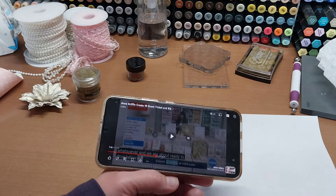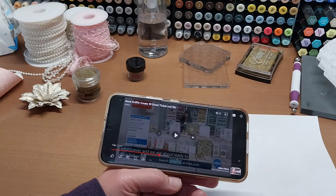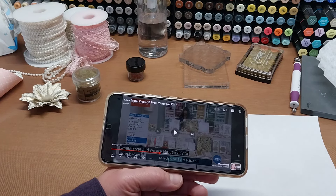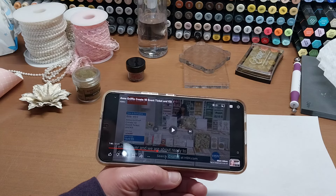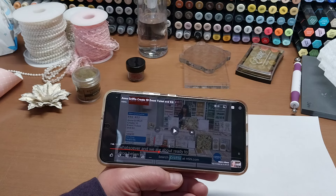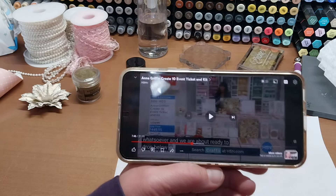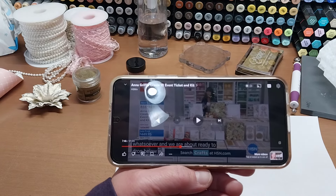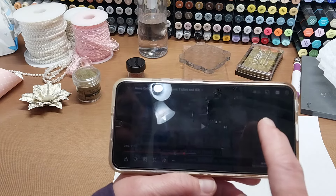Hello, welcome back to Fun Time Crafts 24/7. This is just a little information video. I wanted to share what I learned after watching the preview for Anna Griffin's Create 10 on HSN TV yesterday. I was kind of on the fence about whether I wanted to purchase it or not, and this little snippet from that preview was the determining factor on why I purchased it.